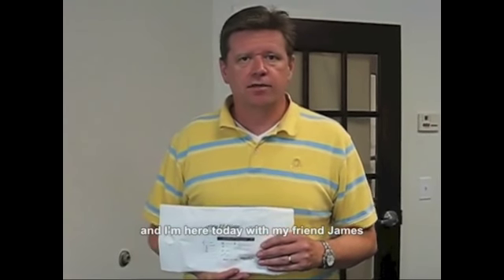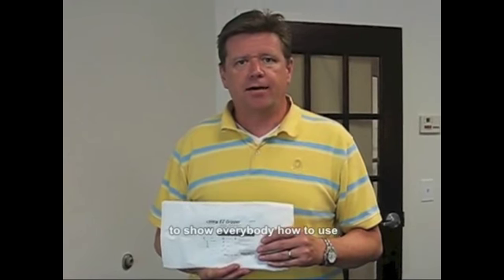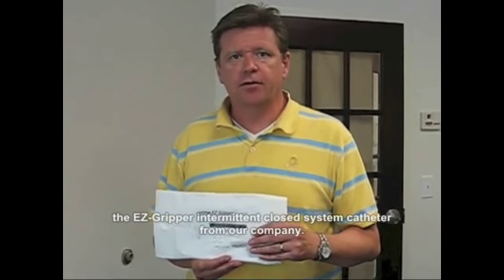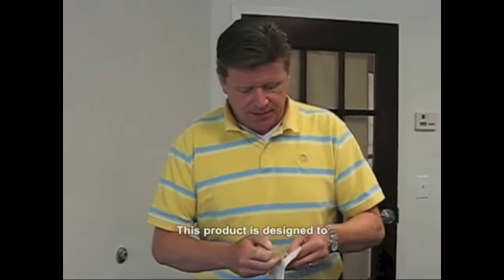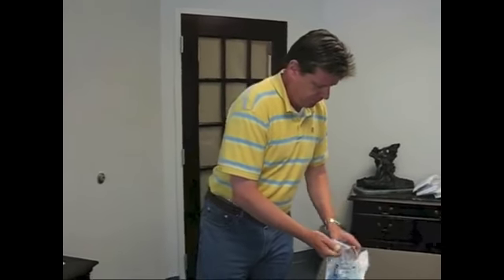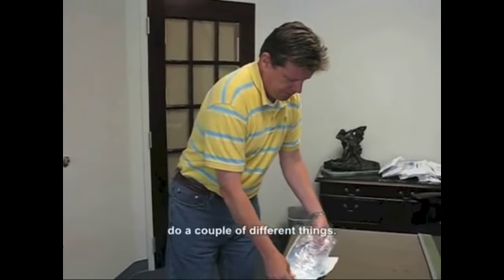Hi, I'm Randy Golden with Medical Technologies of Georgia, and I'm here today with my friend James to show everybody how to use the EasyGripper intermittent closed system catheter from our company. This product is designed to do a couple of different things.